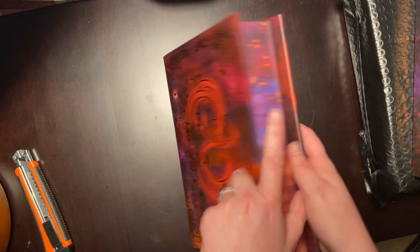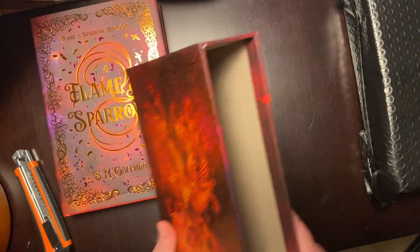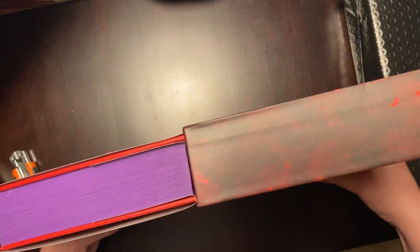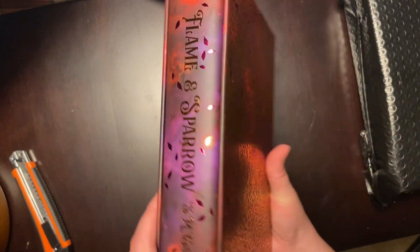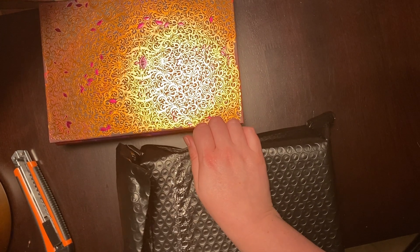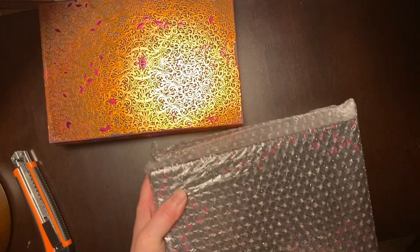I think this is the Fabled Twilight book — don't quote me on that. They used to have little bookmarks to go with them, which was nice because then I knew exactly which book was which. These were announced last year, so 2023, but this is a 2024 book. They usually announce it like a month or two ahead.